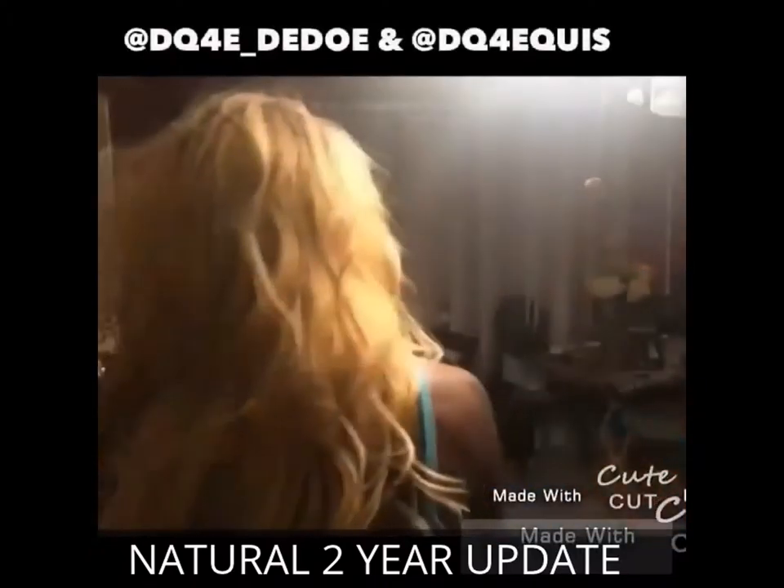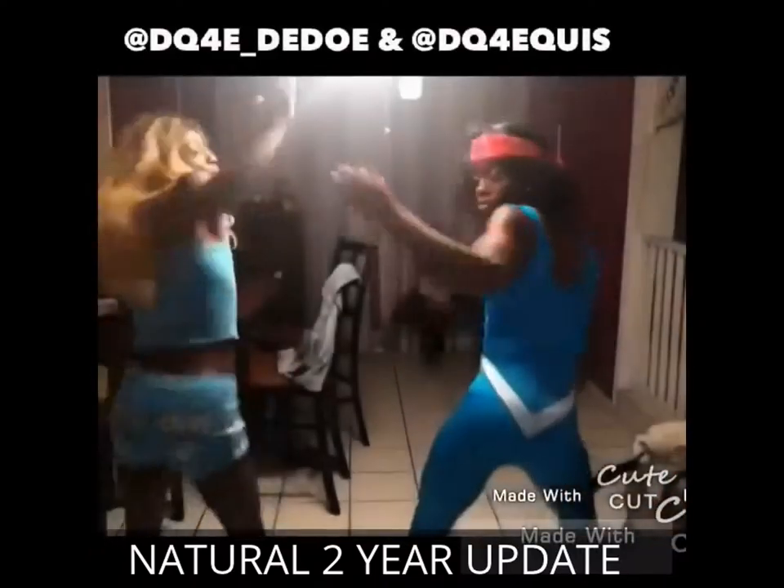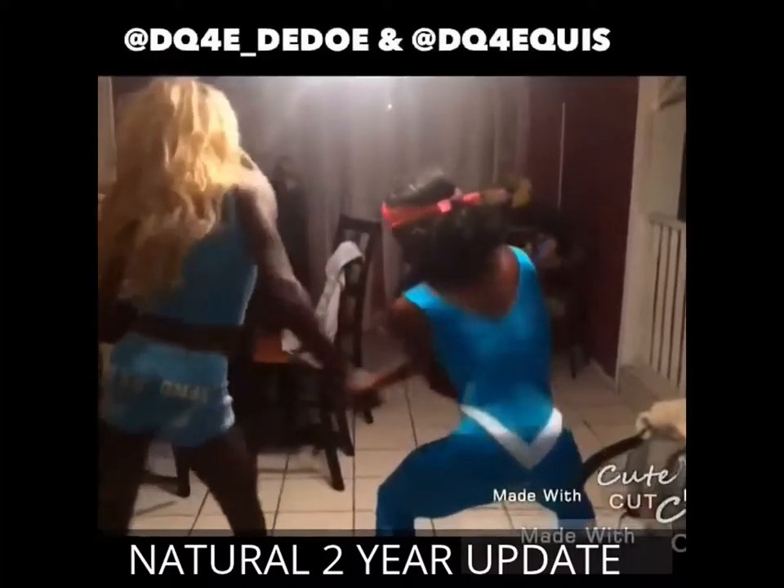My anaconda don't, my anaconda don't, my anaconda don't want none unless you've got buns, hun. Natural, and I've been natural. This is like my two-year update because I did an update in August of 2013.